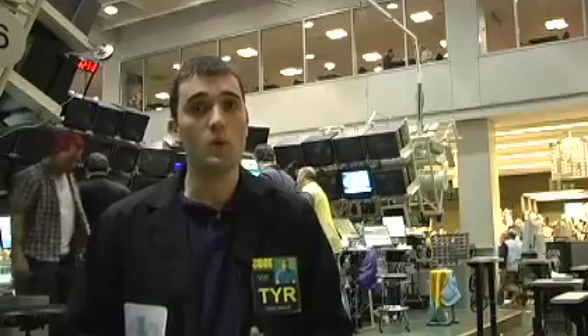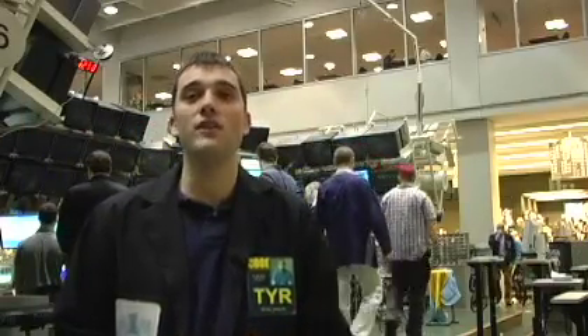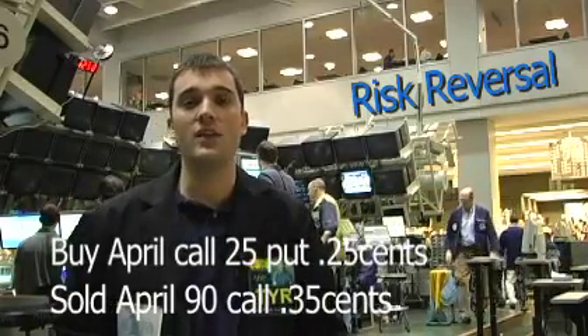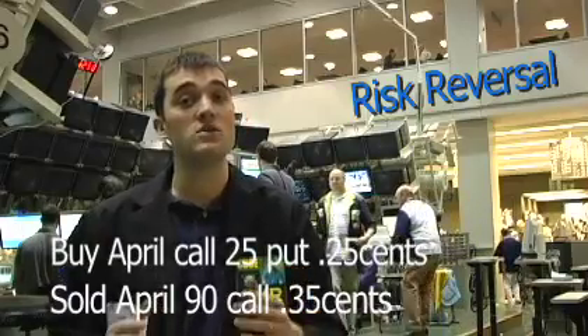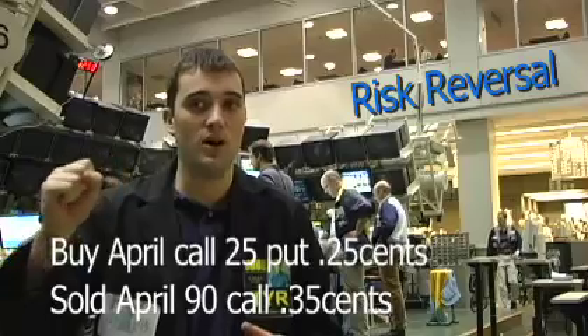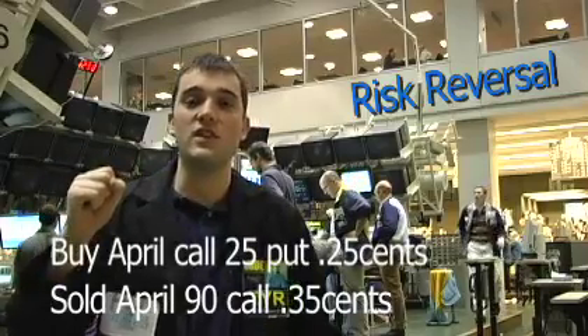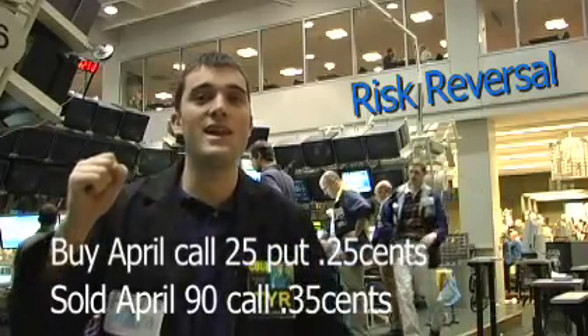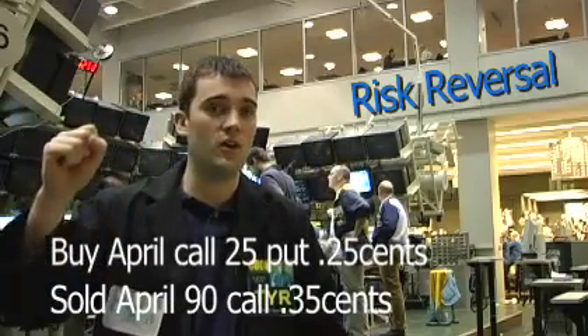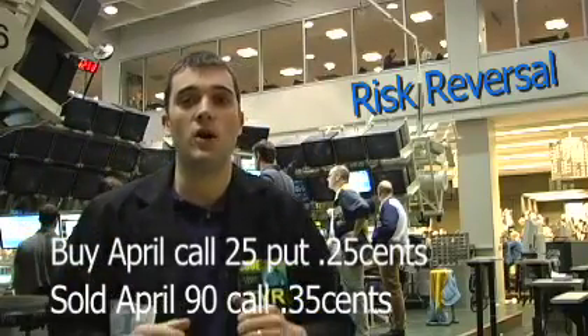It's been a fairly light trading day so far in the VIX. One trade we did have was an interesting trade involving two very far out of the money options. It was a risk reversal — we've talked about these. The customer was looking for some downside protection, namely the April 25 put. And to get that protection they sold the April 90 call. These are two very far apart options, 65 points apart.